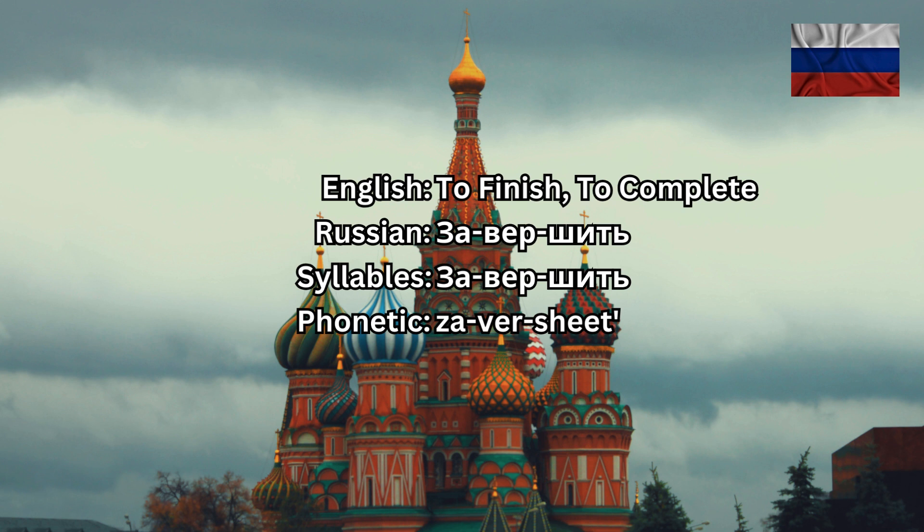So in Russian: мы планируем ЗАВЕРШИТЬ проект к концу месяца — 'We plan to complete the project by the end of the month.' We're going to break this Russian sentence into parts, repeat every part by part, and then the whole construction all together.